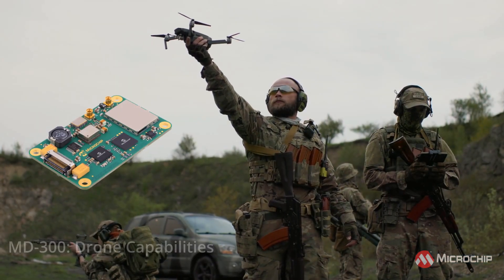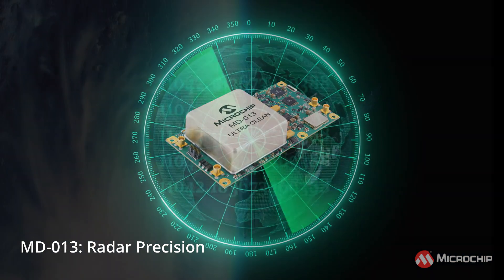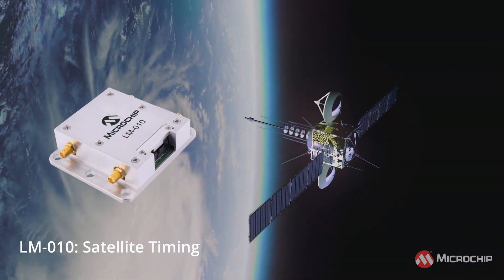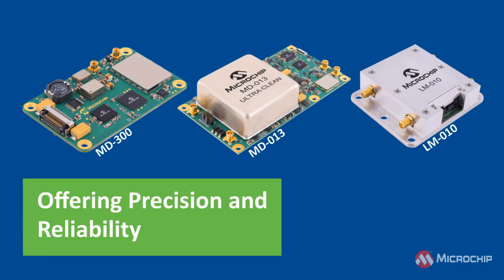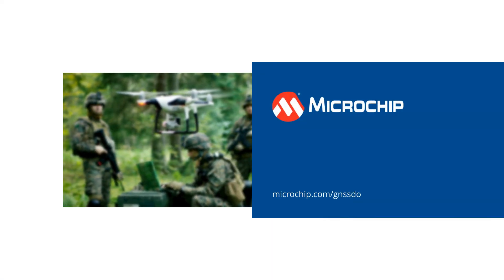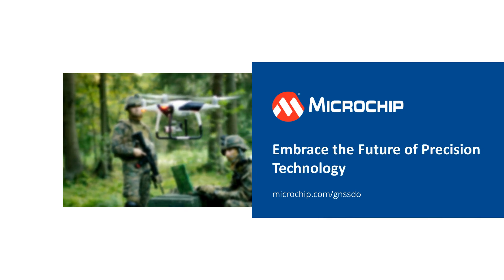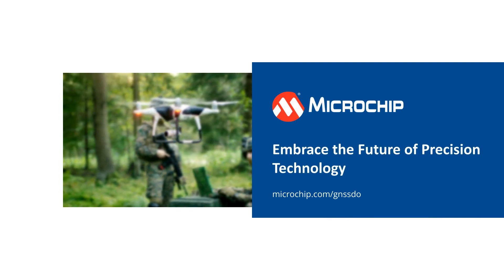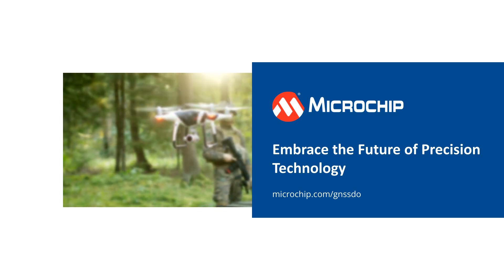We've explored the MD300's drone capabilities, the MD013's radar precision, and the LM010's satellite timing. Each module offers unique features that ensure precision and reliability in their respective fields. By choosing Microchip's GNSS DO modules, you're embracing the future of precision technology. Contact us today to integrate these cutting-edge solutions into your systems and elevate your projects to new heights.